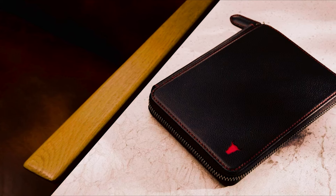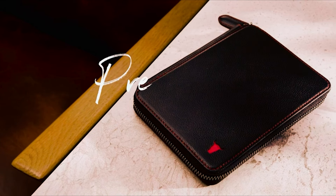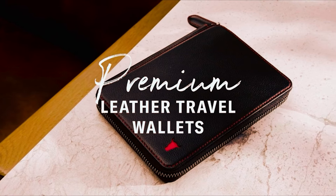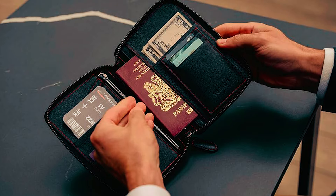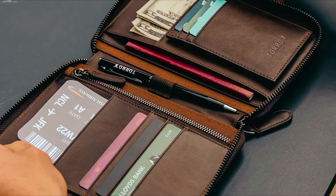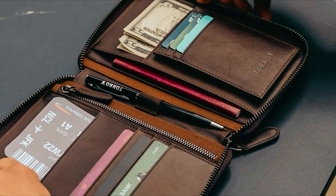This handmade lightweight Toro Travel Wallet is designed, sourced, and made in Britain with genuine top-grain naturally tanned cowhide leather, which will improve its appearance with time. The luxurious soft leather has a delightful new aroma that will give lasting natural appeal, elegance, and character.